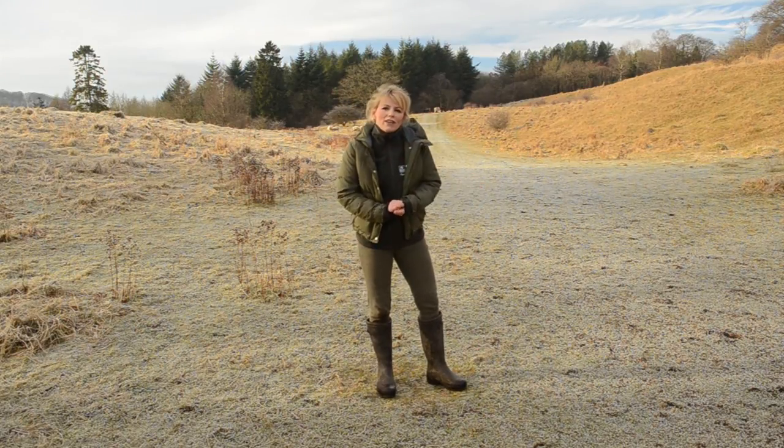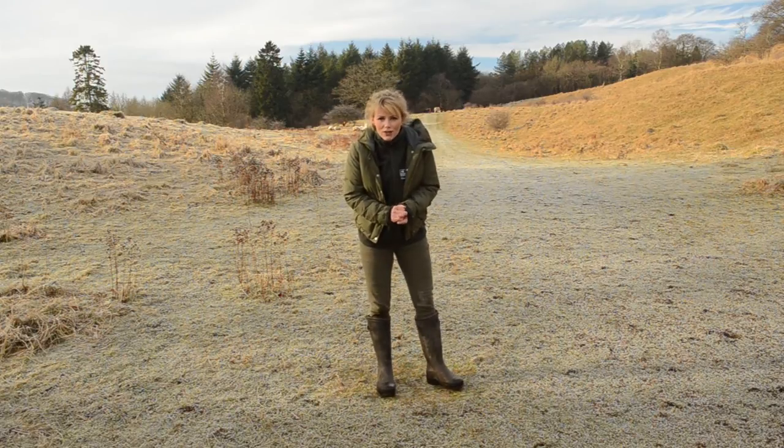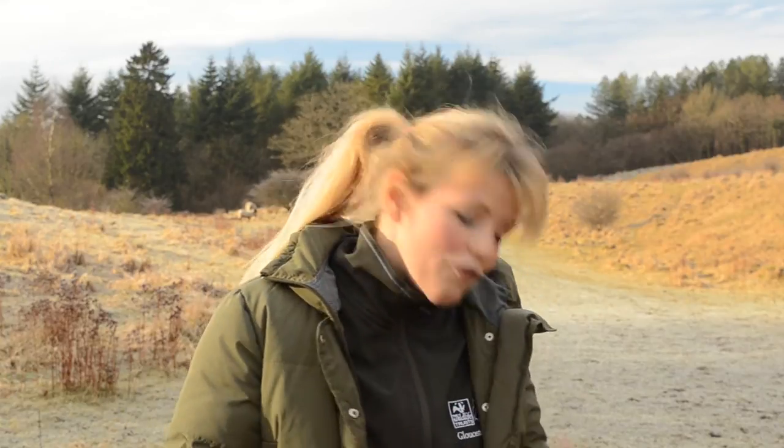A landmark event in the history of British reintroductions. Please help us secure this site for the future. A donation of £5 or £10 all makes a big difference towards our target of £50,000. We really need your donation as soon as possible. Go to GloucestershireWildlifeTrust.co.uk to make a real difference.